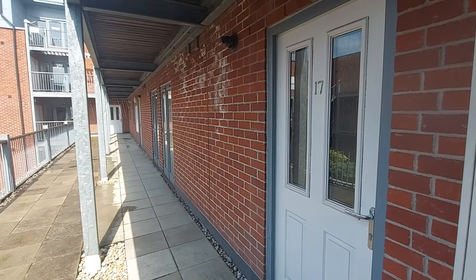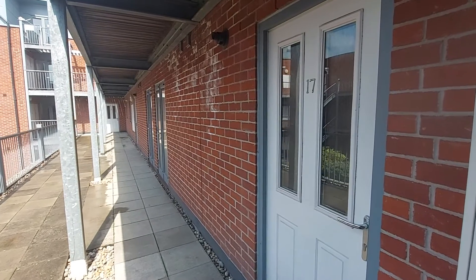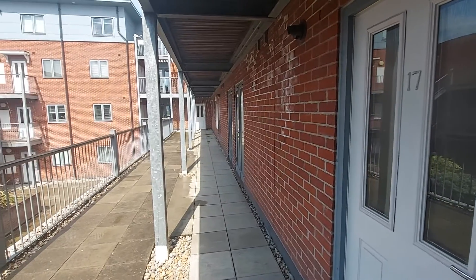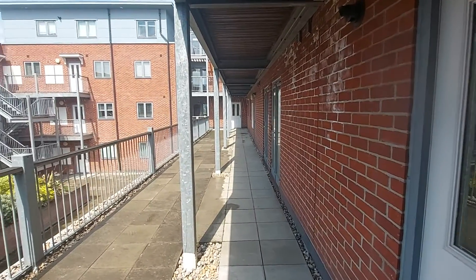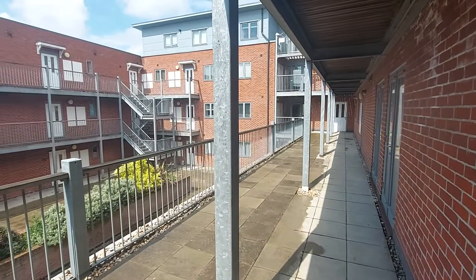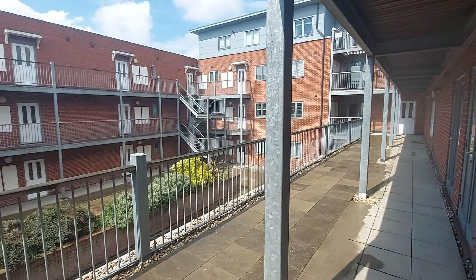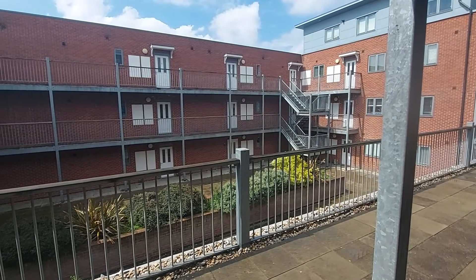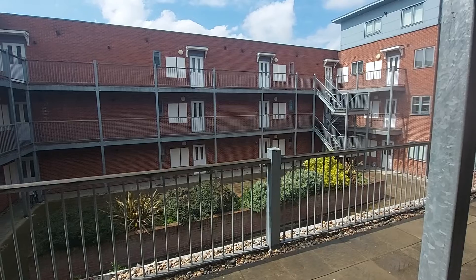Unfortunately, there is no loft access with the block. Externally, you can see the property here comes on round, and you can see there's an open courtyard on the ground floor there. That is of use for all of the occupants.